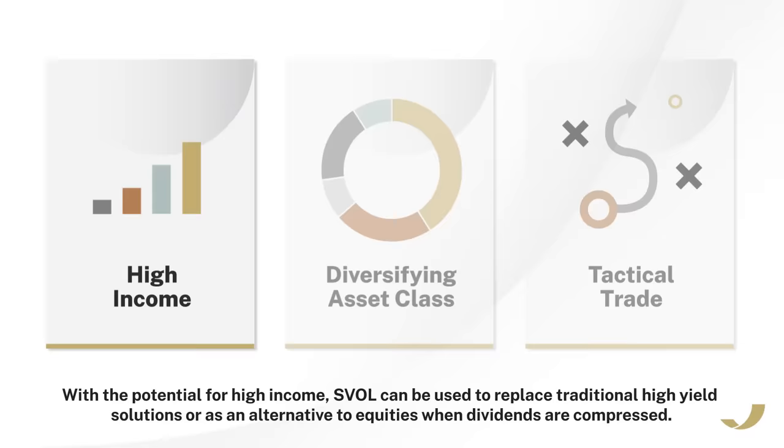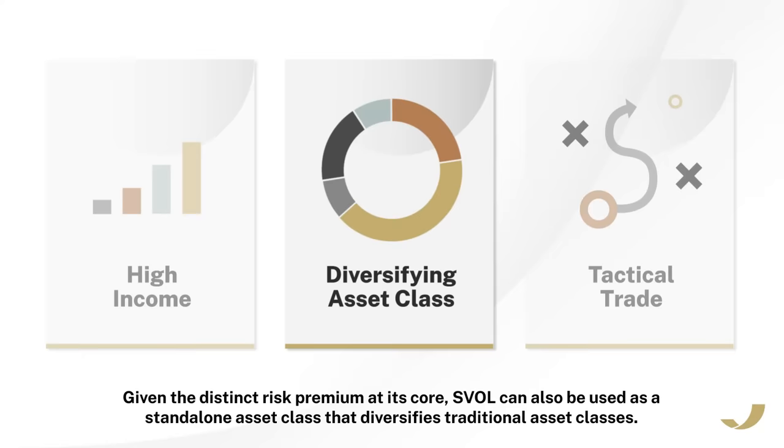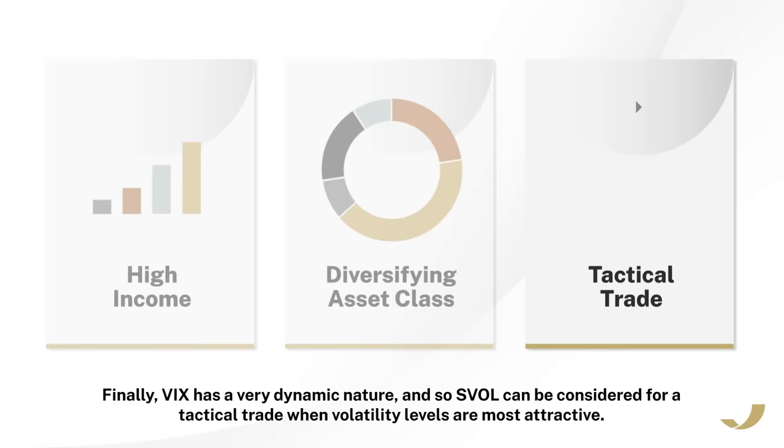Given the distinct risk premium at its core, SVOL can also be used as a standalone asset class that diversifies traditional asset classes. VIX has a very dynamic nature, and so SVOL can be considered for a tactical trade when volatility levels are most attractive.